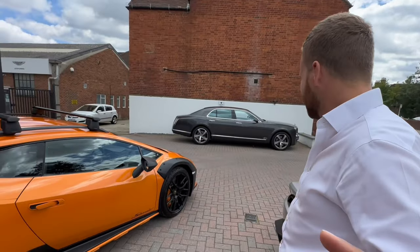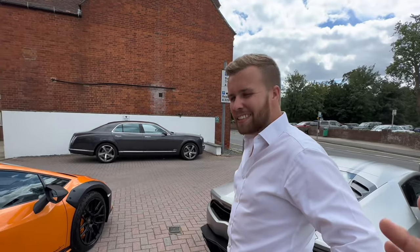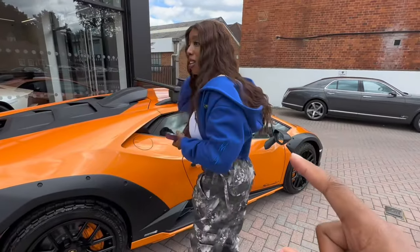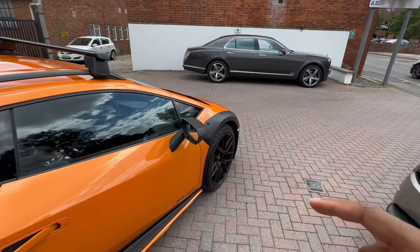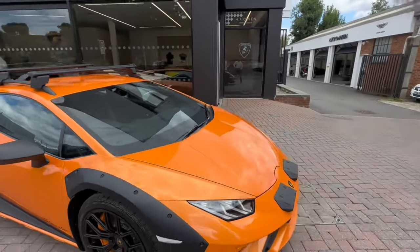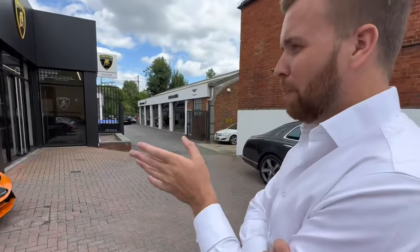So when Max and I specced this car, originally we were going to go for a green matte color, but we couldn't do that color at the time. So we went for this Arancio Borealis — I think it's called Borealis. And yeah, we just kind of tried to make the best out of what we got, but I think it turned out pretty great! I think it looks good. The thing is, on the Sterrato you've got a lot of black — haven't you? You've got the lights, the wheel arches, the wheels, the roof bars.